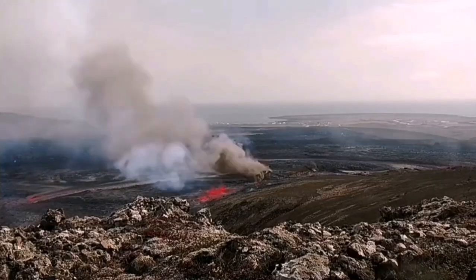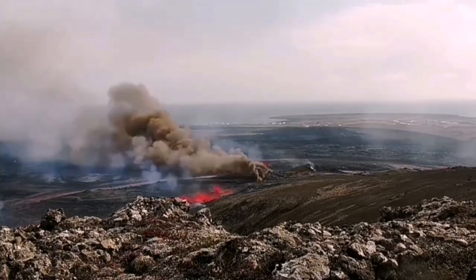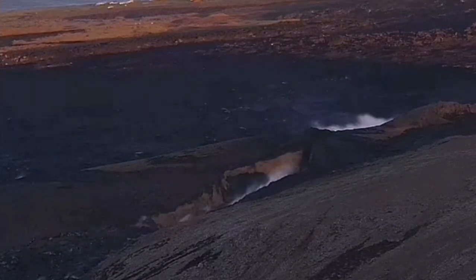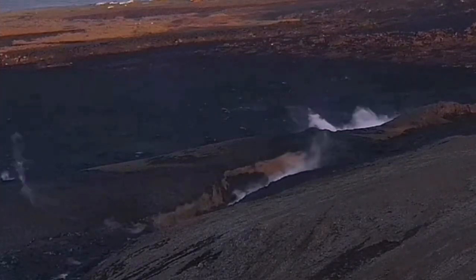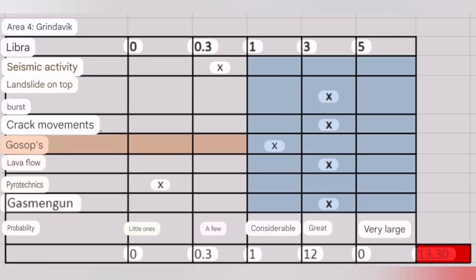In the past, we had gradual movement of the fissures toward Grindavík. The latest case was that we had a crack north of Grindavík in the Hagafell. And there is a possibility that this crack, and similar cracks, can actually extend toward and inside the town of Grindavík.